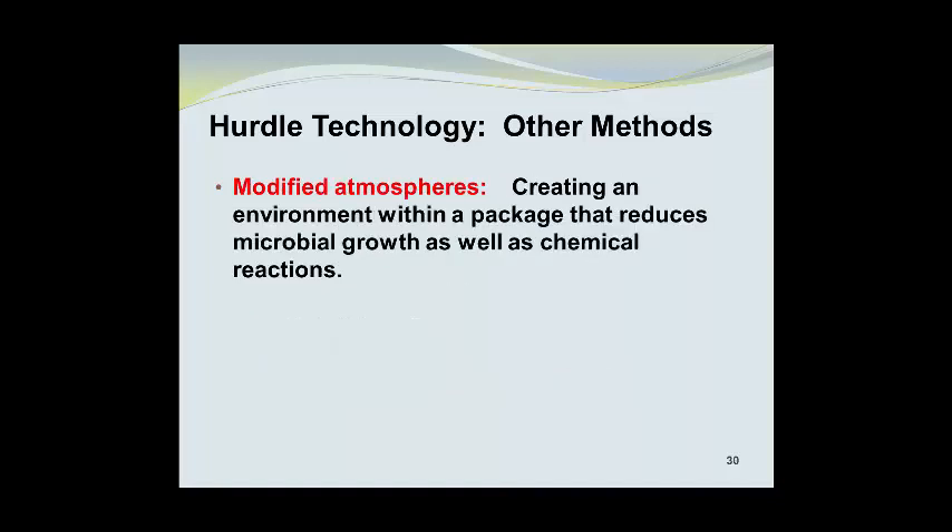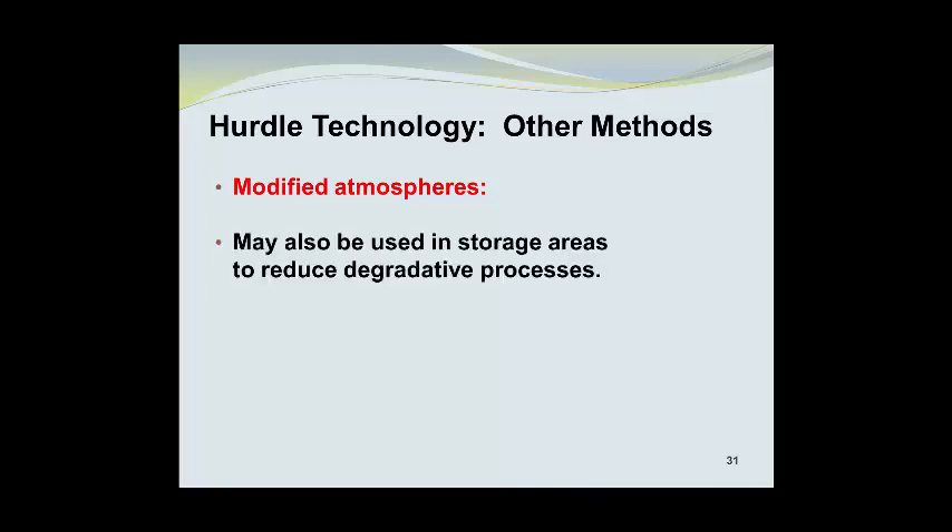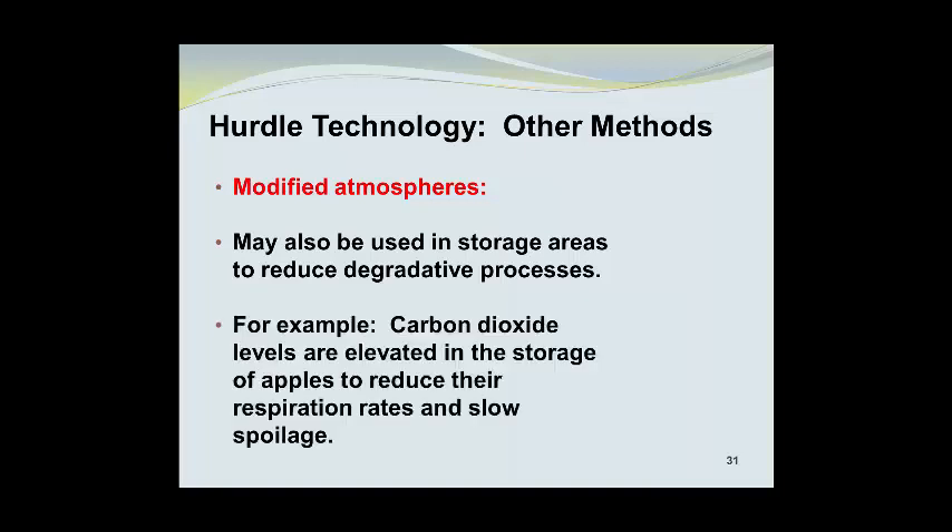Modified atmospheres create an environment within a package that reduces microbial growth as well as chemical reactions within the product. An example is the use of nitrogen gas inside potato chip bags to eliminate air, which is 20% oxygen and may cause oxidative rancidity of the oils used in producing the chips. Nitrogen gas, which makes up 78% of the air we breathe, is totally harmless in this application. Modified atmospheres may also be used in storage areas; for example, carbon dioxide levels are often elevated in apple storage to reduce respiration rates and slow spoilage.